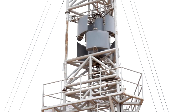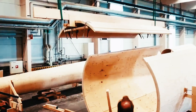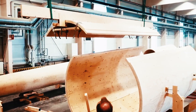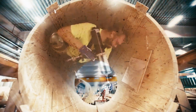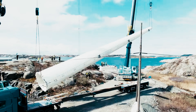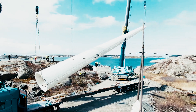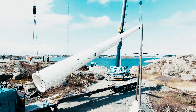What are the main aims of the Modvion startup? This Swedish wood technology company, Modvion, is undertaking the ambitious Wind of Change project, constructing the world's tallest wooden wind turbine tower in Sweden. This groundbreaking tower is set to stand at an impressive 105 meters, reaching a total height of 150 meters when factoring in the turbine blades.